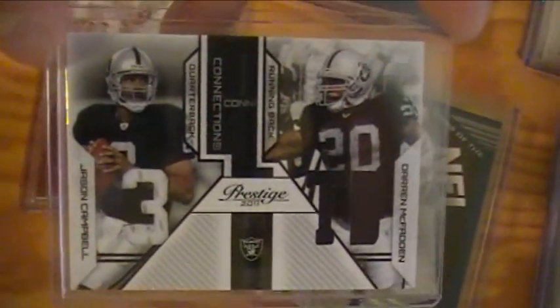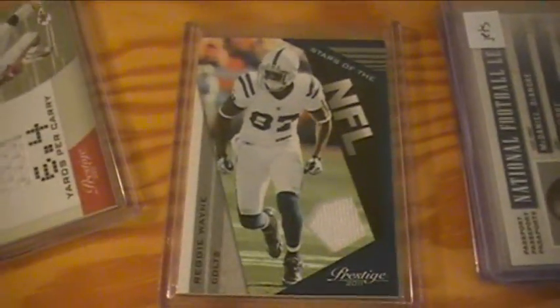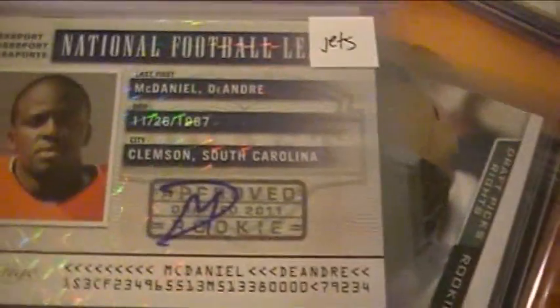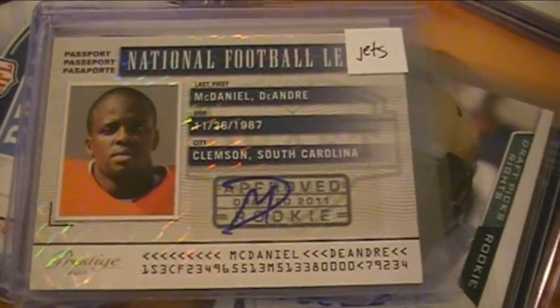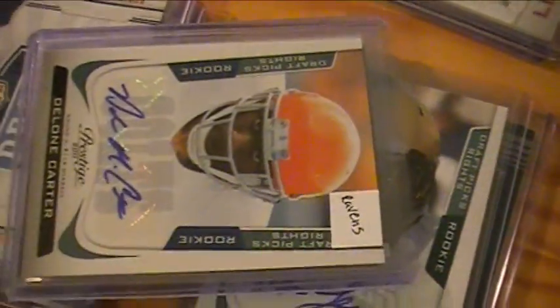Raiders got a dual of Jason Campbell and Darren McFadden, and they won a Reggie Wayne jersey in the randoms. The last four teams were the hitless teams — Jets, Ravens, Bengals, and Texans — and these are the hits they got afterwards. The Jets won a DeAndre McDaniel card in a random.